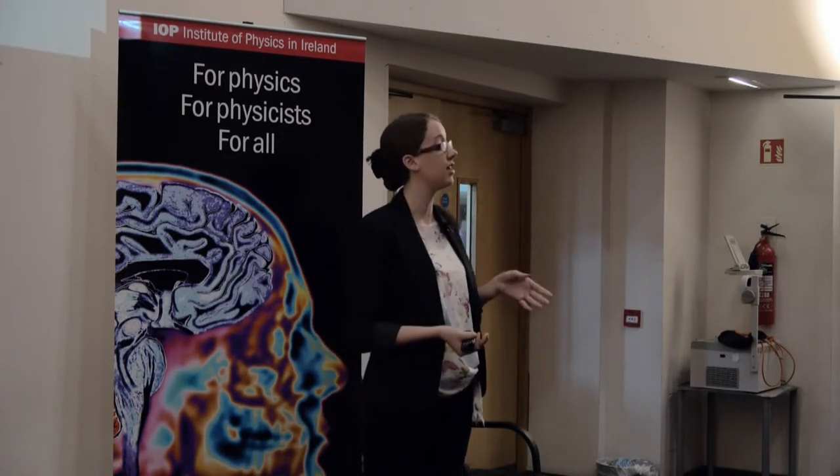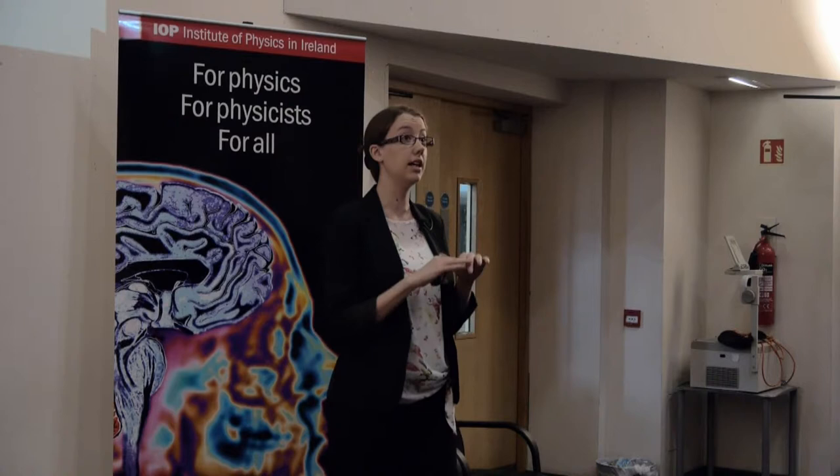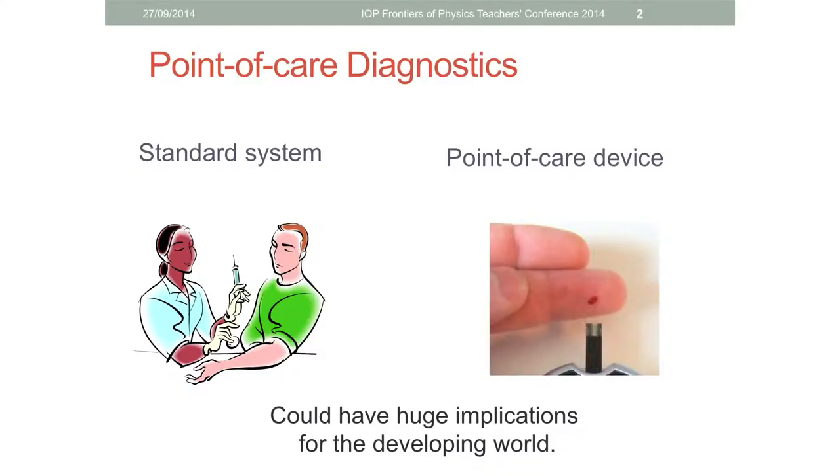We all know the general setup: when you're sick you don't feel well, so you go and see your doctor. They can't figure it out so they take a blood sample, which is sent off to some centralized lab. You have to wait days or even weeks for the results to come back. However, with a point-of-care device, results can be generated in-house, right there in your GP's office, in a matter of minutes.